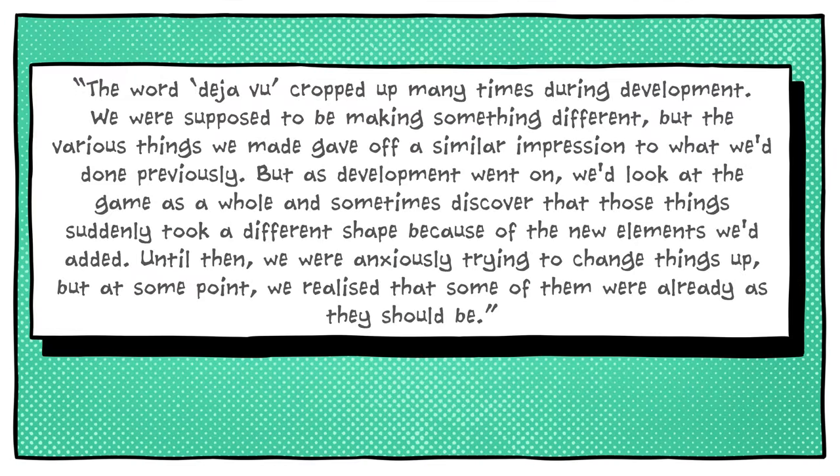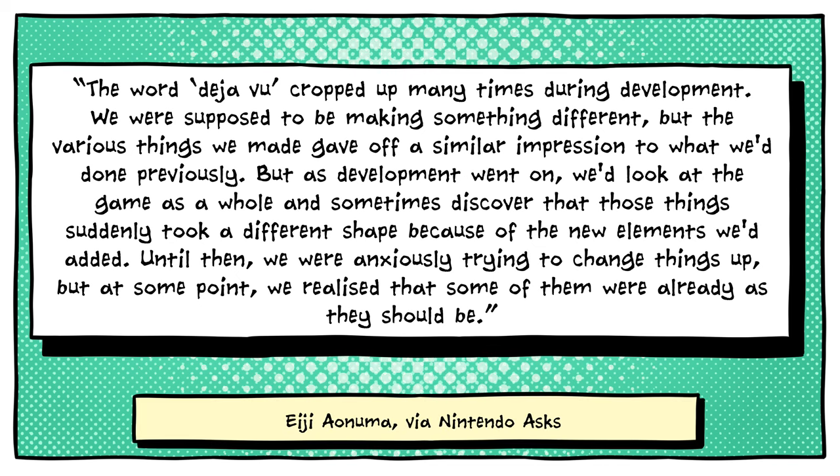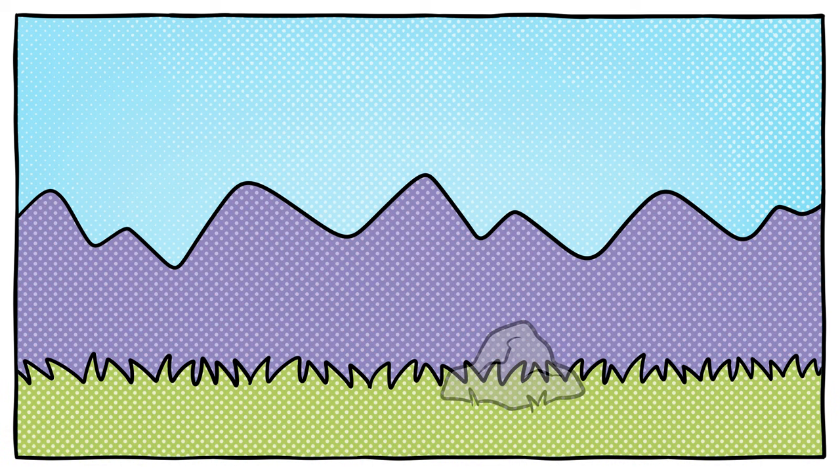They kept falling back into familiar patterns. Said Aonuma: The word 'déjà vu' cropped up many times during development. We were supposed to be making something different, but the various things we made gave off a similar impression to what we'd done previously. But as development went on, we'd look at the game as a whole and sometimes discover that those things suddenly took a different shape because of the new elements we'd added. Until then, we were anxiously trying to change things up, but at some point we realised that some of them were already as they should be. While the team initially fought these repetitive tendencies, they eventually learned to embrace them.